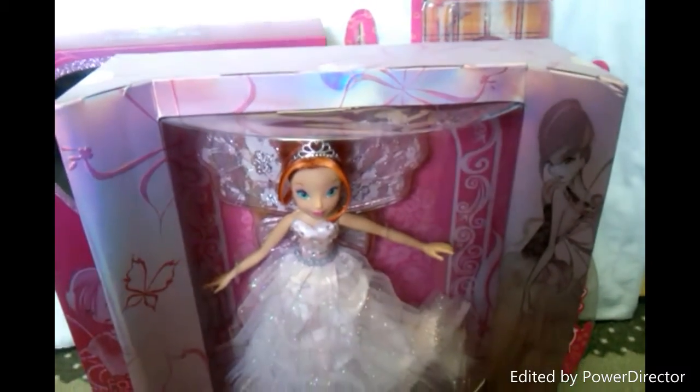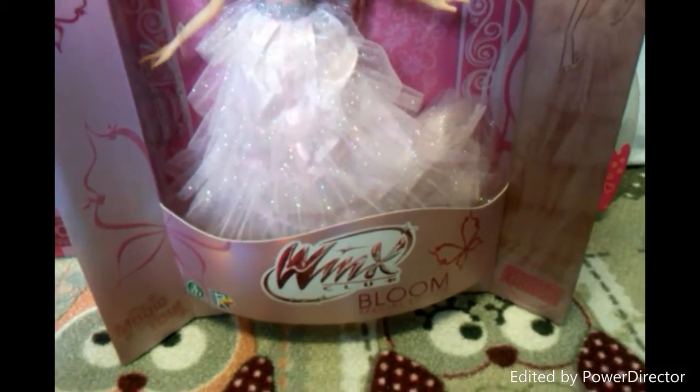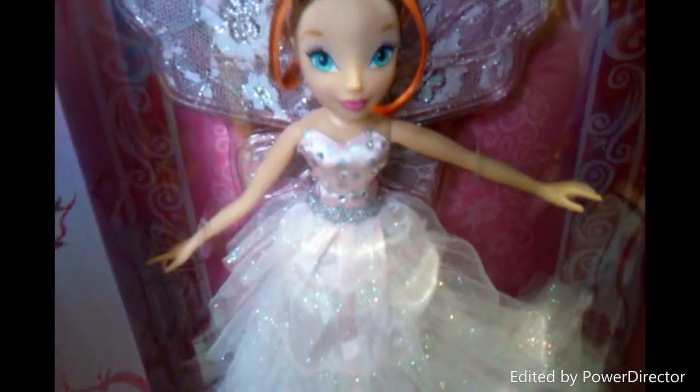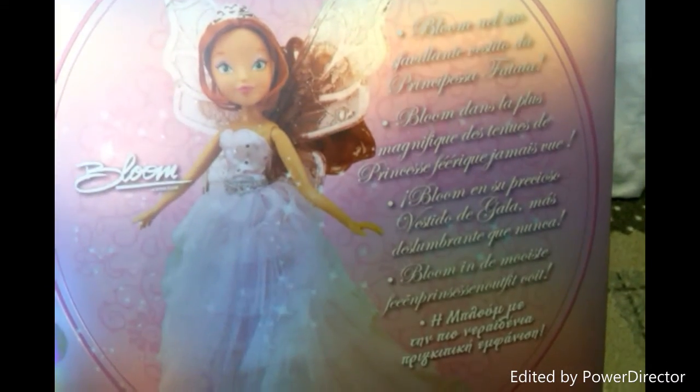And then my last one is the Bloom special edition. And then this is her bag. Those are the dolls that I have in box.